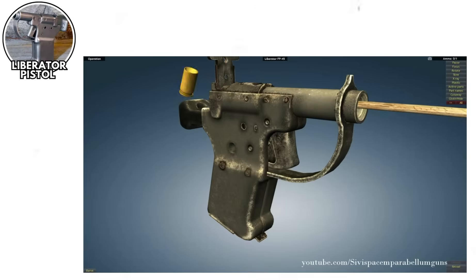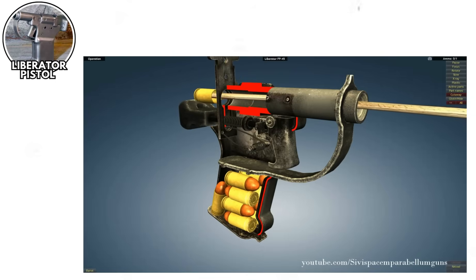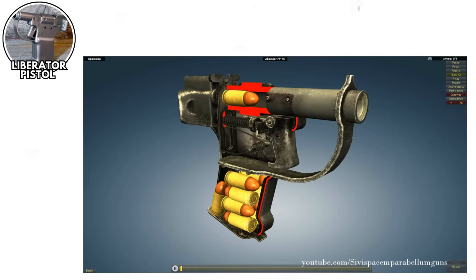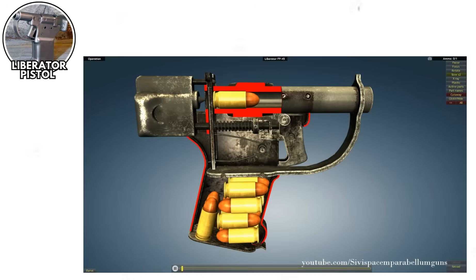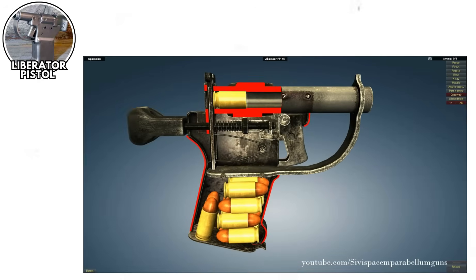The trigger pull was approximately 900 pounds — okay, not really, but it felt like it. You needed to really commit to pulling that trigger, which gave you plenty of time to reconsider your life choices. The truly wild part? The U.S. manufactured one million of these things, but most were never distributed. They just sat in warehouses because even resistance fighters looked at them and said, yeah, we'll take our chances.